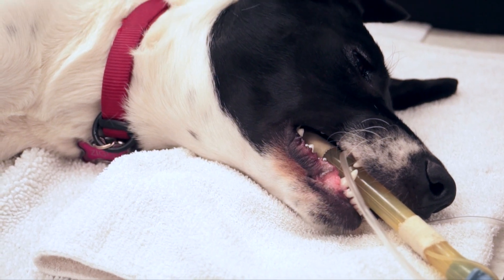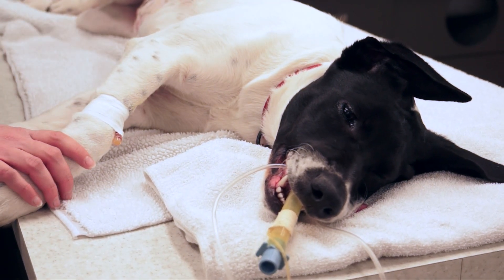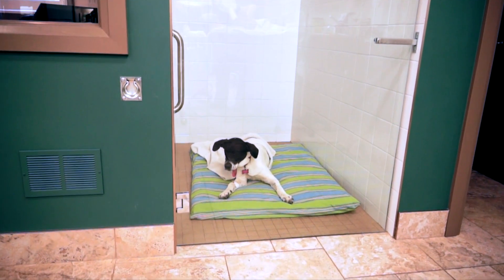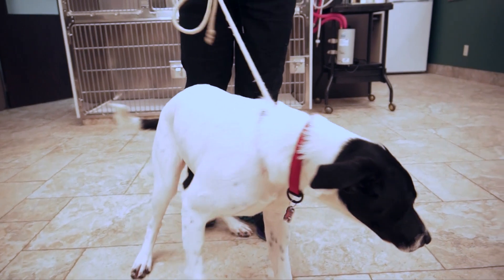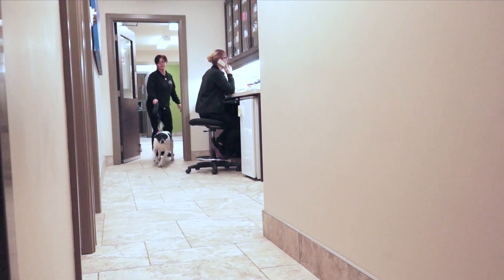Ziggy was monitored closely as she recovered from her surgery and was given additional pain medication to ensure her comfort. After a few hours, Ziggy was ready and excited to go home, back with her family again. Ziggy's owners were amazed and relieved at how quickly she recovered and how fast she was back to her normal activities.